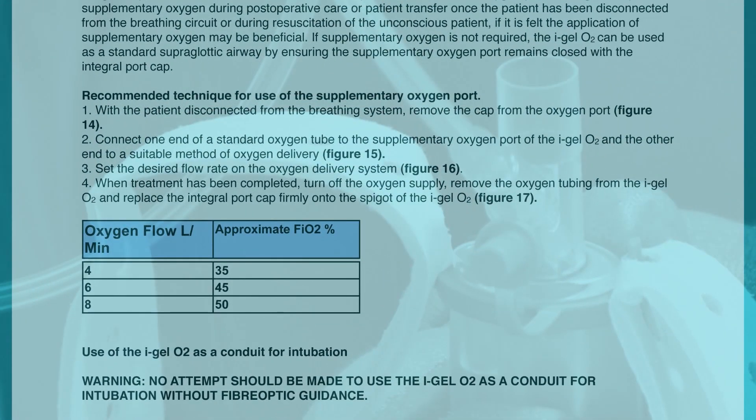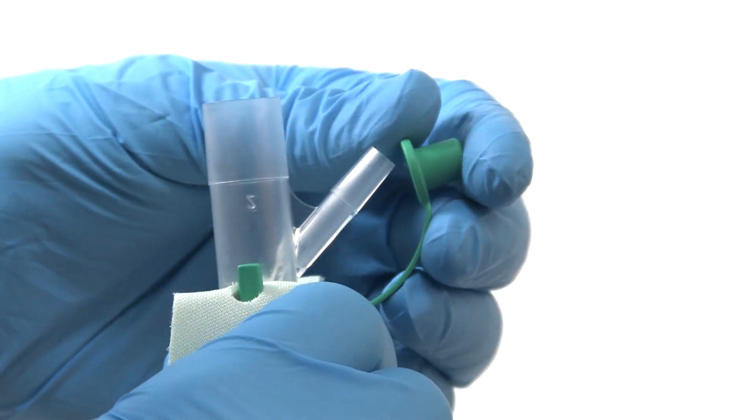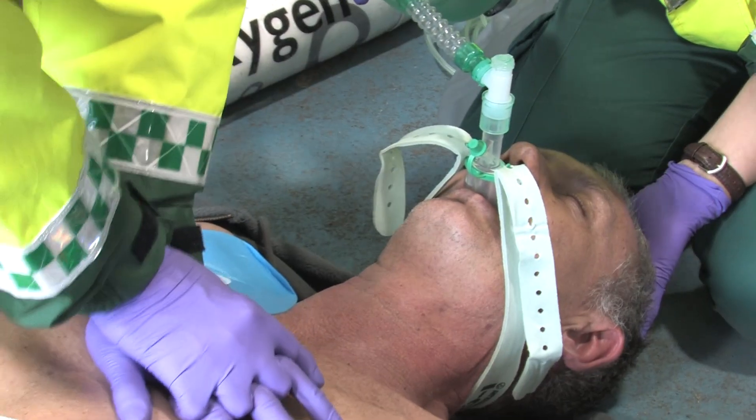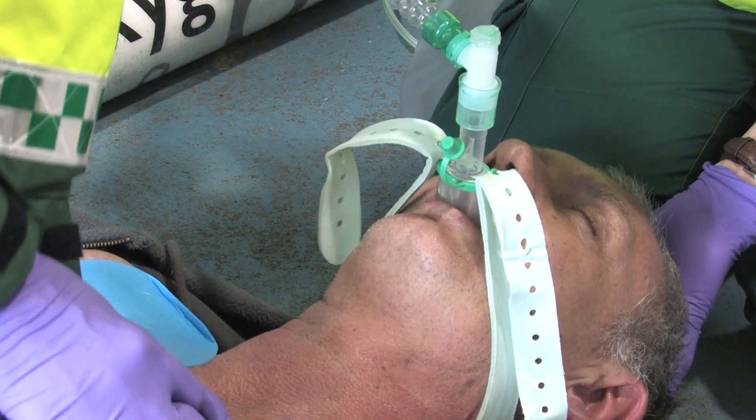When treatment has finished, turn off the oxygen supply, remove the oxygen tubing from the iGel O2 and replace the port cap. When iGel O2 is being used conventionally, it is important that the supplementary oxygen port remains closed.